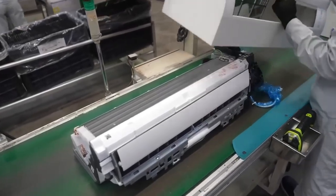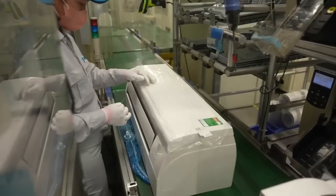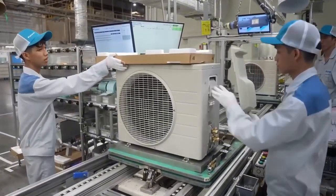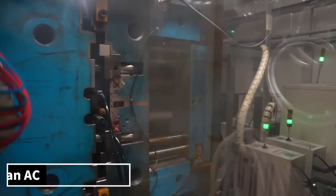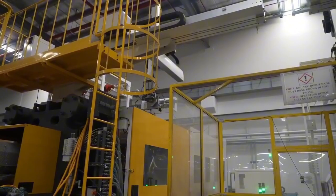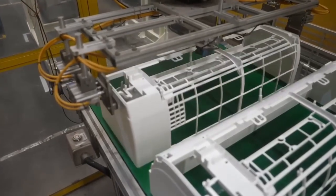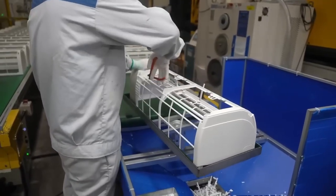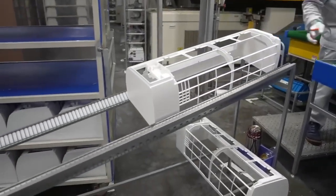And finally, we'll explore cooling technology at its best. Here's how air conditioners are manufactured step by step. Let's uncover how Daikin, Japan's number one AC brand, builds its powerful air conditioners from scratch. The journey of every split air conditioner begins with precision plastic molding. Using high-pressure injection machines, molten plastic is poured into detailed molds to form the outer casing, indoor grills, and fan blades. These parts aren't just for looks — they're engineered for durability, airflow efficiency, and noise reduction.